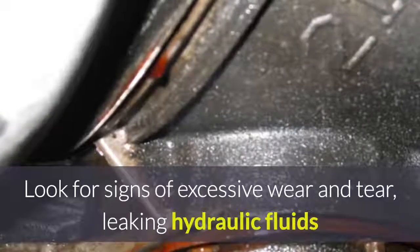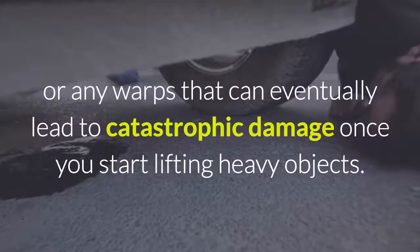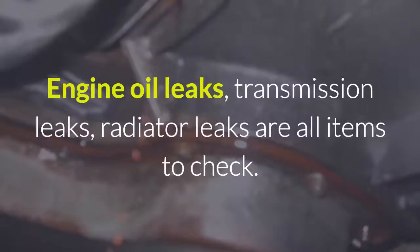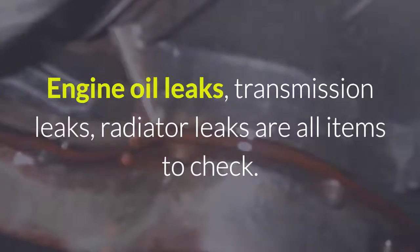Look for signs of excessive wear and tear, leaking hydraulic fluids, or any warps that can eventually lead to catastrophic damage once you start lifting heavy objects. Engine oil leaks, transmission leaks, and radiator leaks are all items to check.